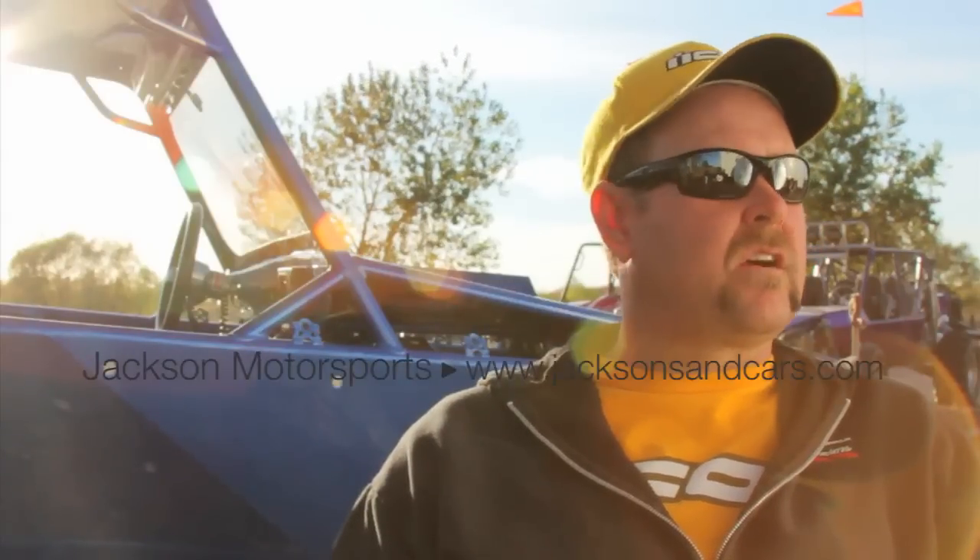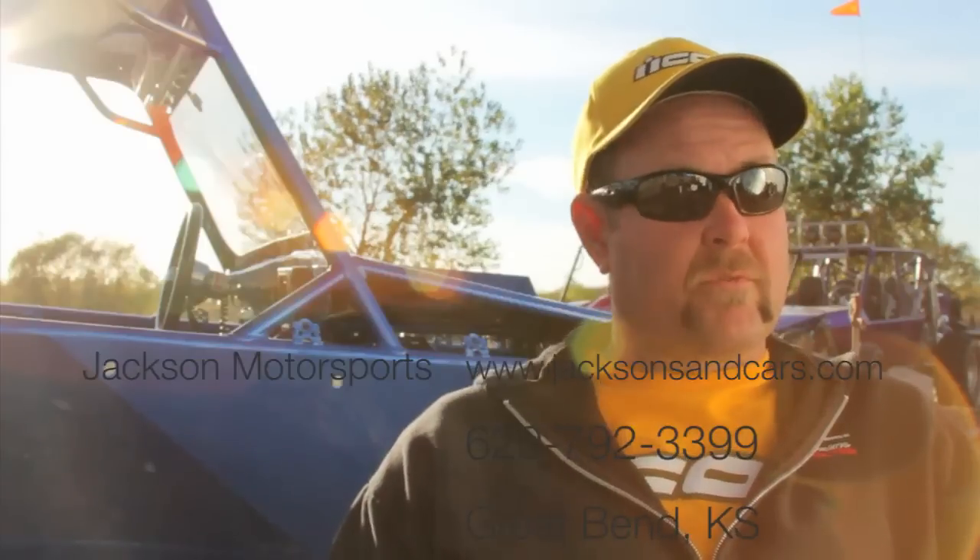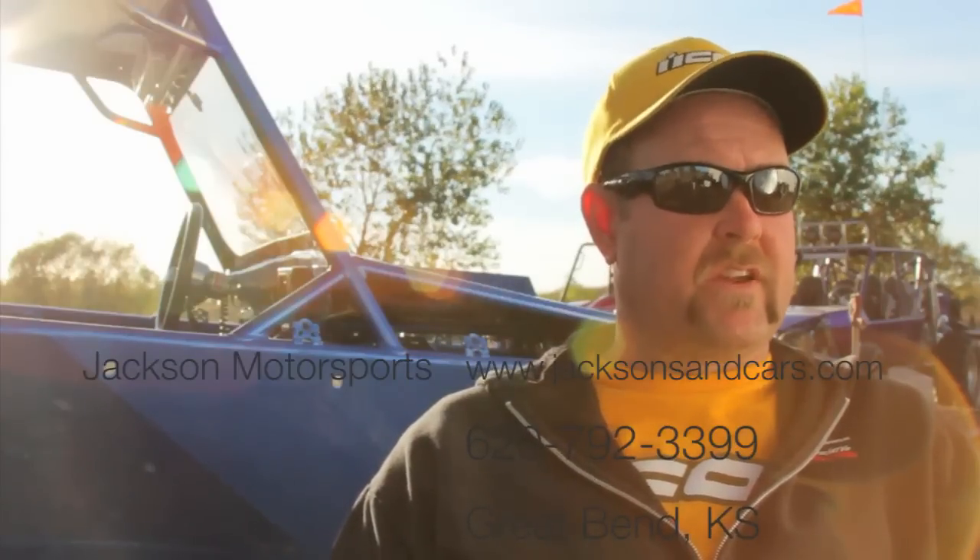If you want to get a hold of us, we've got a website — it's jacksonsandcars.com — or you can call us there in Great Bend. Our phone number is 620-792-3399. Let us know; we're there to either fix the car you've already got or build something you're after.